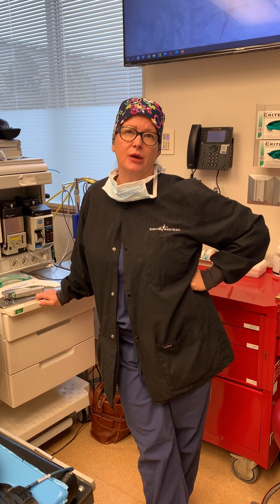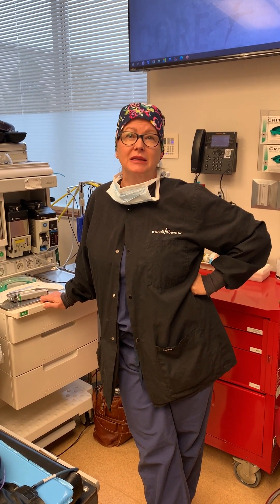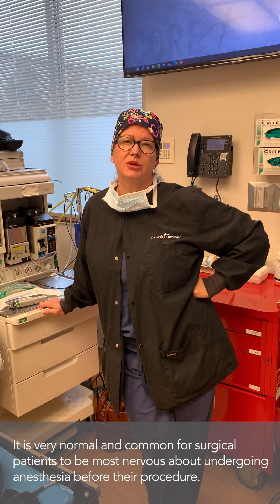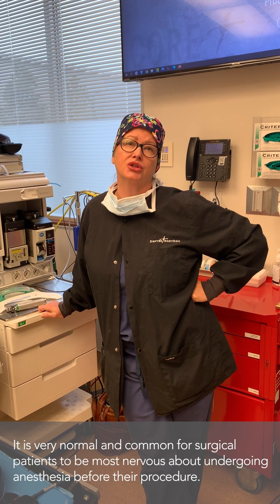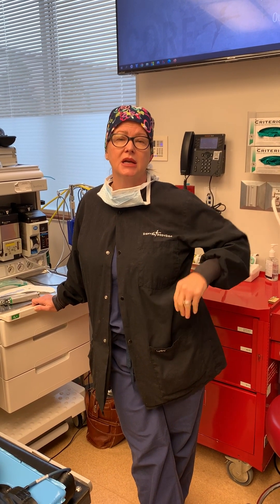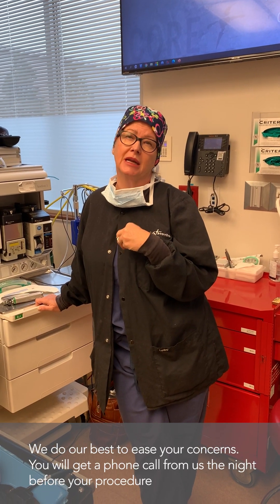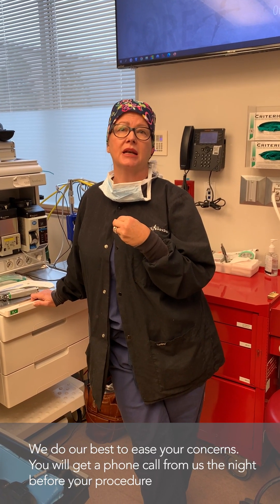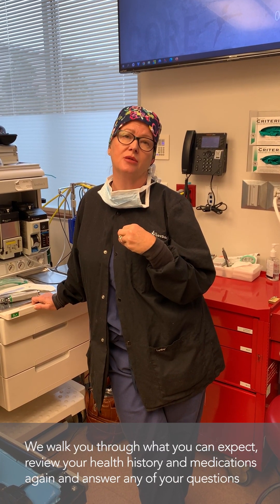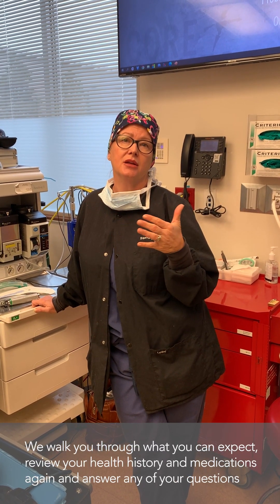Most people are super concerned about their anesthetics — that is the part that makes them most nervous when it comes to having surgery. So we really try to do our best to put you at ease, explaining how we're going to take care of you and what to expect, from the night we call you before to explain everything about the anesthetic, your health history, and medications that you might take.